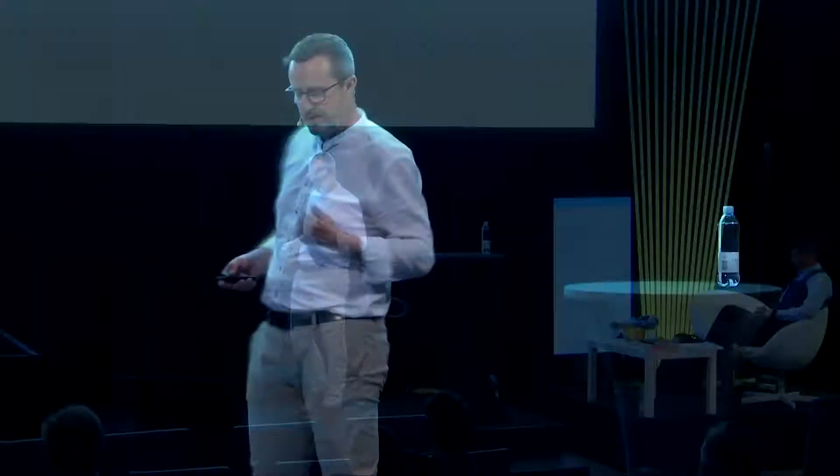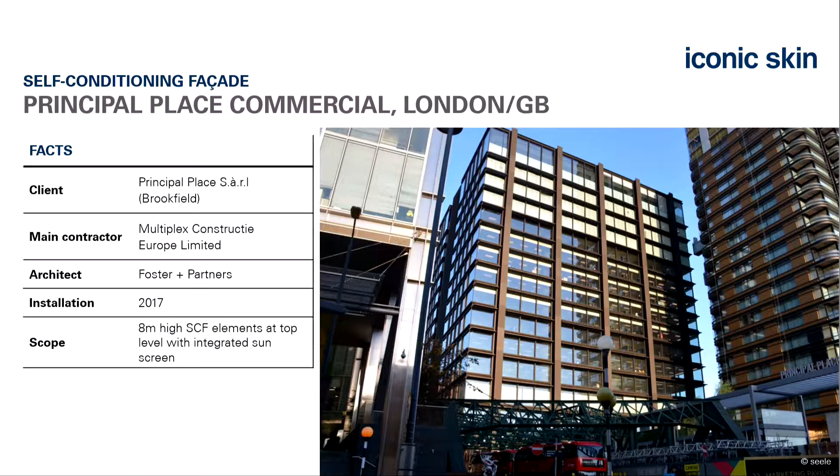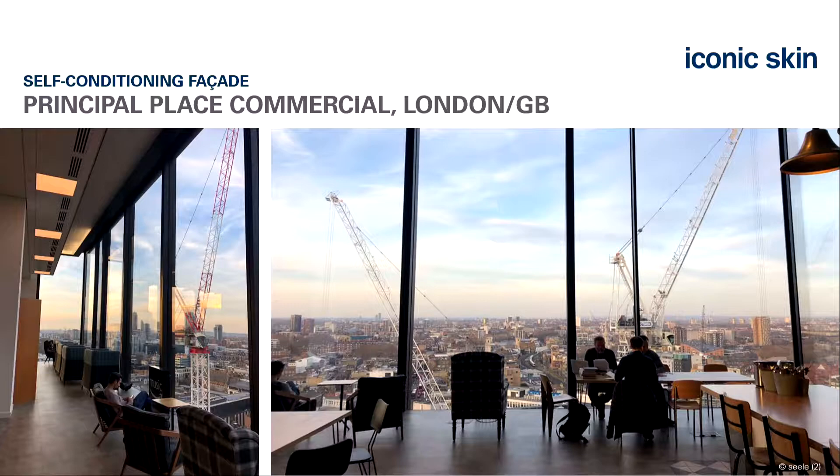The design effort is absolutely higher—we have to calculate the application, requiring boundary conditions of where and how it's implemented, a filter system, and fogging-resistant interior materials. An example is in London with Norman Foster, where the upper-story eight-meter-high self-conditioning elements are fully installed and functioning beautifully. For smaller buildings with only a few stories, it sometimes doesn't make sense to install a CCF system.